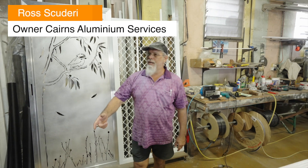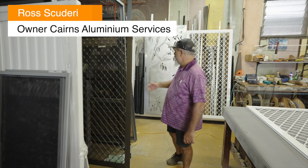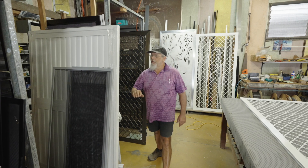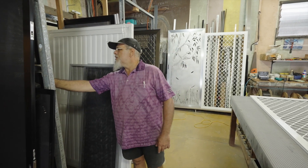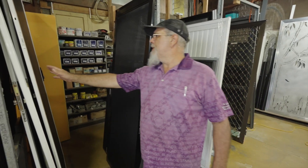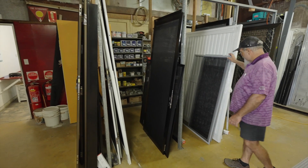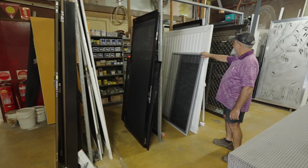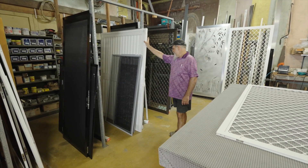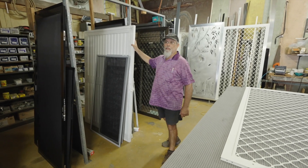This is our holding bay along here, which has a lot of the jobs that are ready to go. You can see there's all different products in here from Diamond Brill. We have got the stainless steel security mesh screens here, the perforated aluminium — that's called Pro-Tech there — and then we've also got fly screens and an aluminium shutter. This is going to be covering the inside of a window. So that's just part of the range of products that we do.